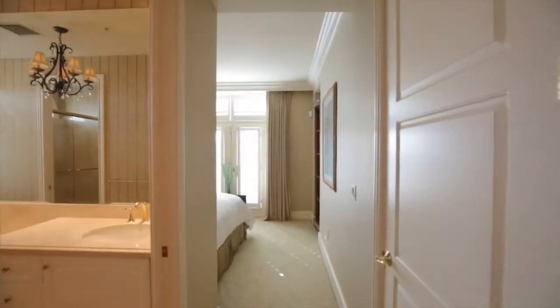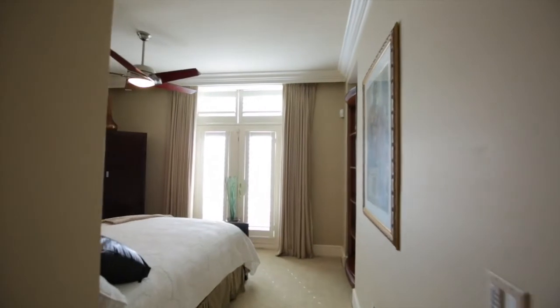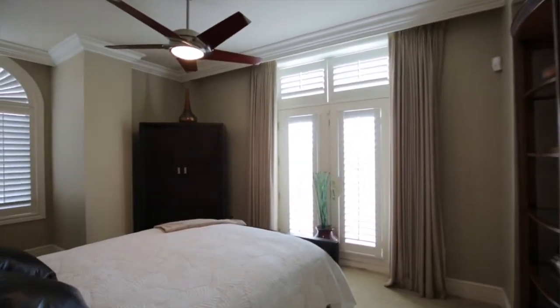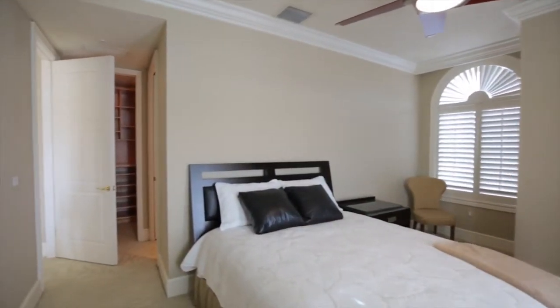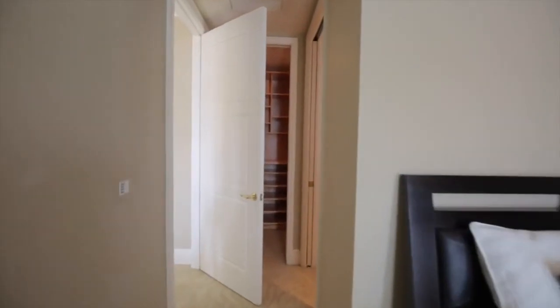As we enter the master bedroom, we see a set of French doors that opens up to a Juliet balcony and a second set of windows that provide additional light. The specific details in the crown molding, the French doors, and the arched windows add an extra element.